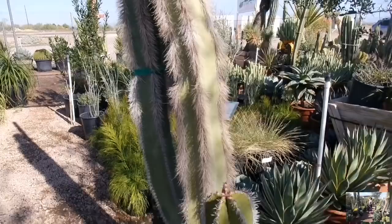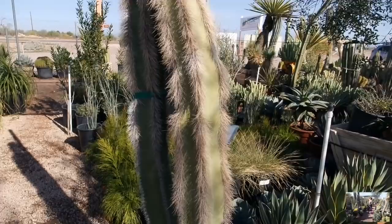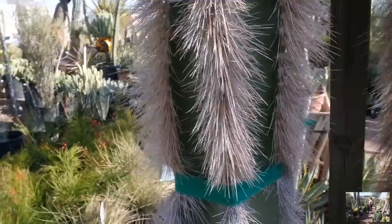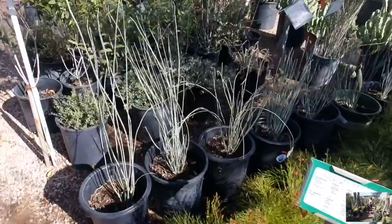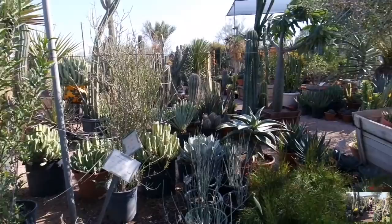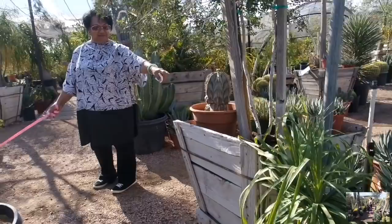Look at this — it looks like a pipe cleaner, grandma. Looks like fur. I don't want to even know what that feels like. $60 for this agave. So stunning. Grandma up in the mix. Look at this — wow. This one is stunning. I don't know what that is, but it's gorgeous.